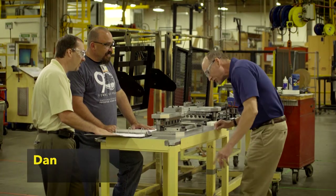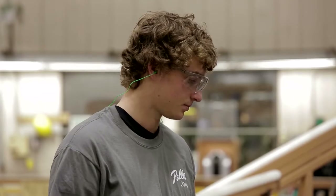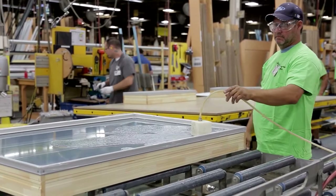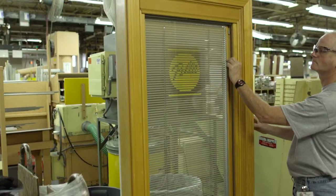I'm Dan, a process engineer at Pella. This video is a chance to see Pella through your own eyes — the people, processes, and products that drive the quality and innovation this brand is known for. The voices you hear are real Pella employees just like me. We hope you enjoy.